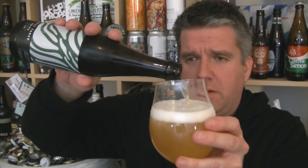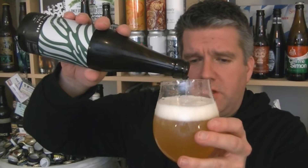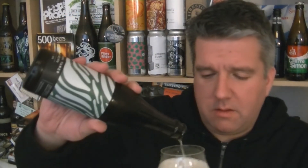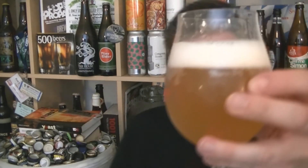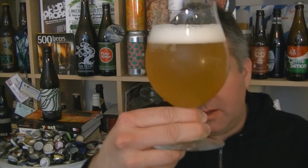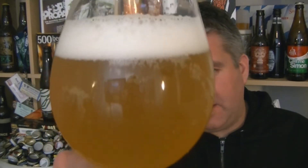So pouring quite pale. I think I just got the gunk there — it's not chunky, not like bits. So it's quite very pale, a perfect kind of hazy pale golden beer, with pure white foam on top.